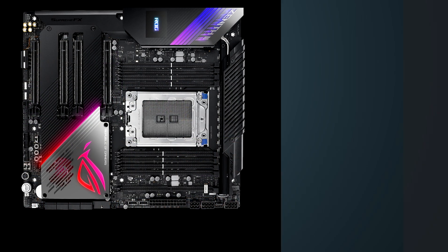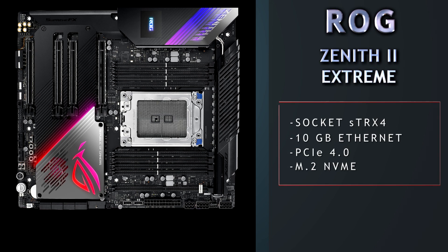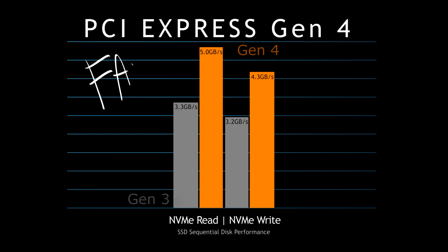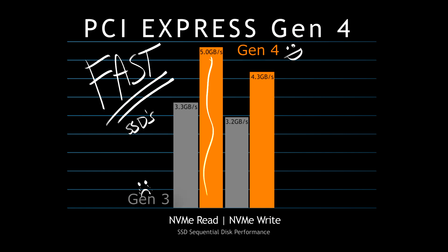This is the brand new Socket STRX4 with 16 power stages, Wi-Fi 6, 10 gigabit ethernet, and with the 3rd gen Threadripper it's going to have 72 usable lanes with the new PCIe Gen 4. AMD is currently the first and only desktop processor, as of this recording, to support PCIe Gen 4.